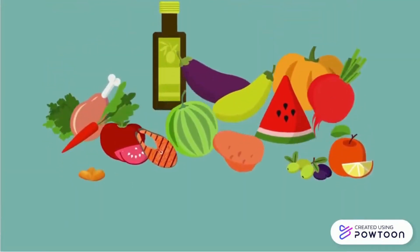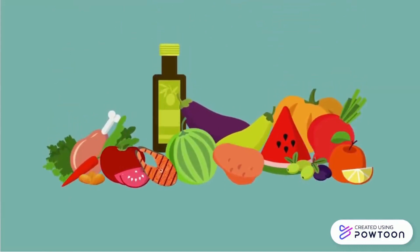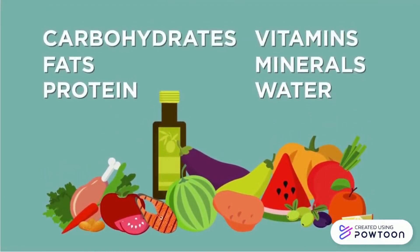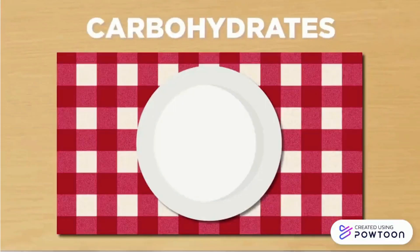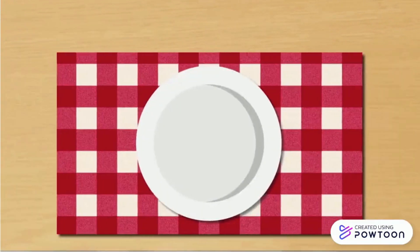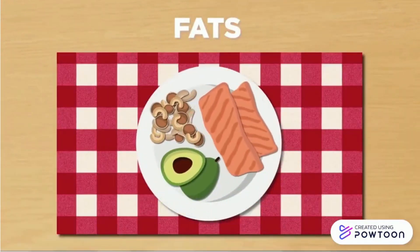Optimal nutrition is one of the determinants of health that can improve well-being. There are six classes of essential nutrients. Carbohydrates are the main sources of energy in the diet. Fats also give us energy and help with normal growth and development, immune function, vitamin absorption, and hormone production.